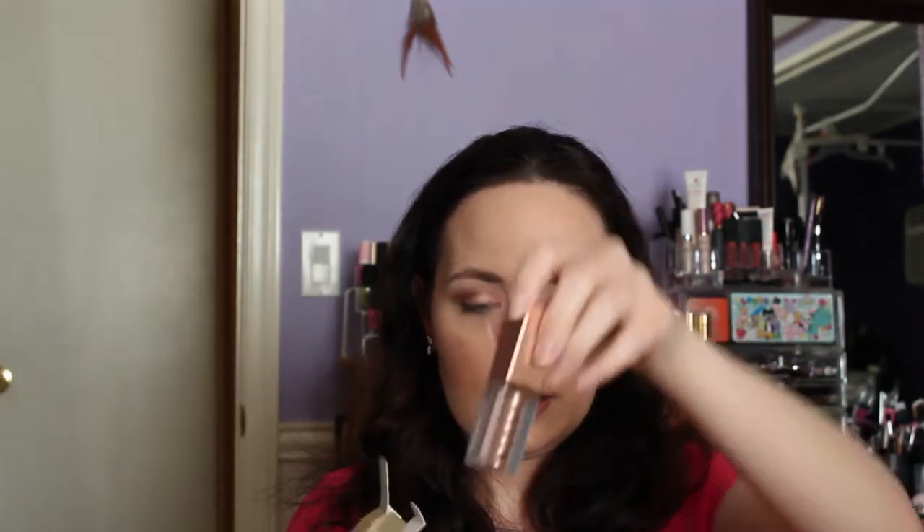I got one of the Stila Shimmer and Glow Liquid Eyeshadows in the shade Kitten. I went ahead and caved even though I typically don't use liquid. I figured I really wanted to try it because I love the shade Kitten — it's one of the notorious shades they are known for. I have the eyeshadow singles of that and I love it. So I can't wait to try that.